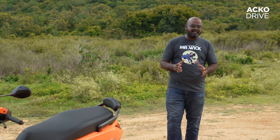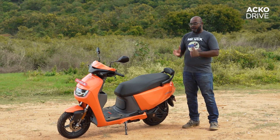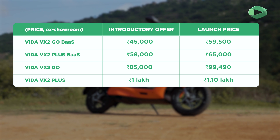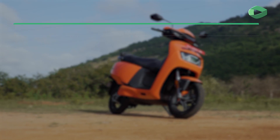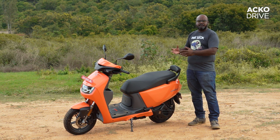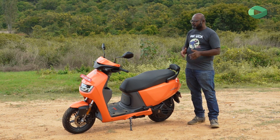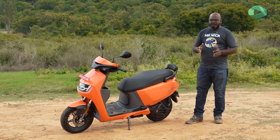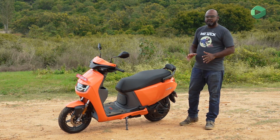The biggest issue with the Vida V1 was its high pricing. Hero has addressed that with the VX2 through the Battery as a Service subscription, bringing the asking price down significantly. Even with the battery pack included, the cost is very competitive, making the VX2 a genuine price disruptor — other manufacturers will likely look at this subscription model for their future products. The styling, while more mellow, still looks distinct, and the TFT screen and modern switchgear make it feel premium.